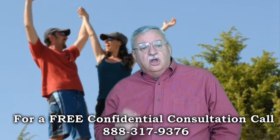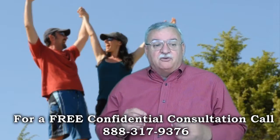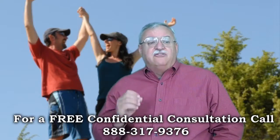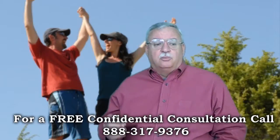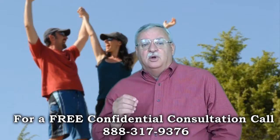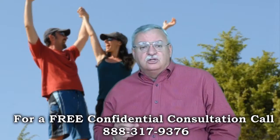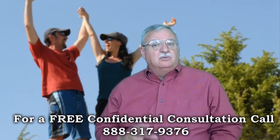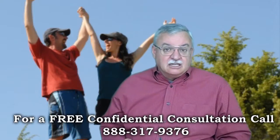Once the GreenTree Short Sale negotiator knows the value, the file is complete, and the offer meets the investor's minimum net, the file will be submitted for final approval. The investor can ask for changes or approve the file outright. Even after the file is approved, it can take up to another week to get the approval letter. All told, currently, the GreenTree Short Sale process is taking right around 45 to 60 days on a first lien, and much less on a second lien.